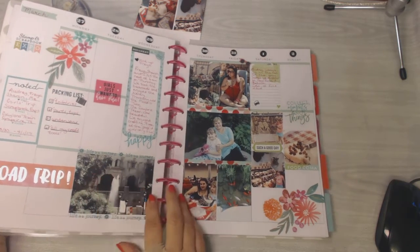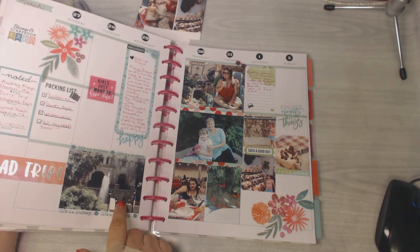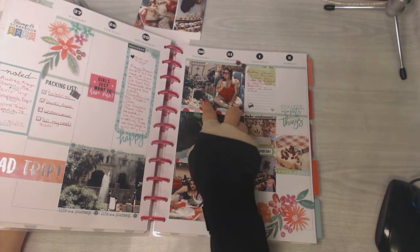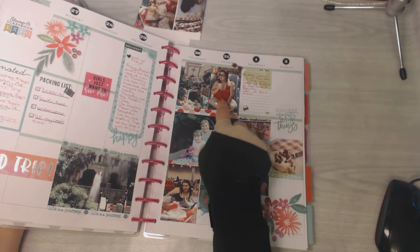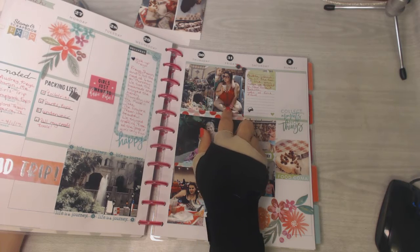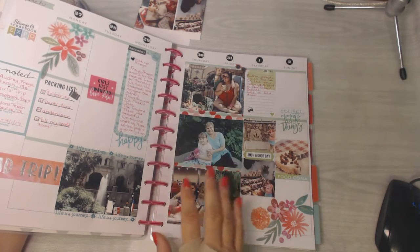This is some washi tape I had that says 'Life is a Journey.' That's a picture of the inside of the hotel, which was gorgeous — the Gaylord Texan in Grapevine, Texas is where we were. That other picture looks like a river walk running through it — it's really pretty. And that's my daughter and granddaughter having piña coladas.